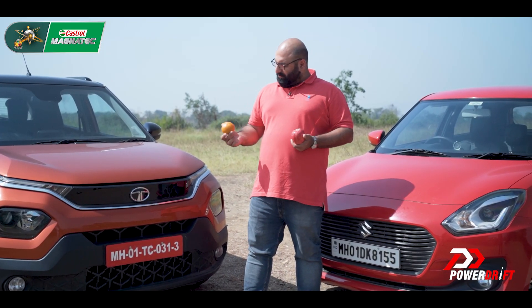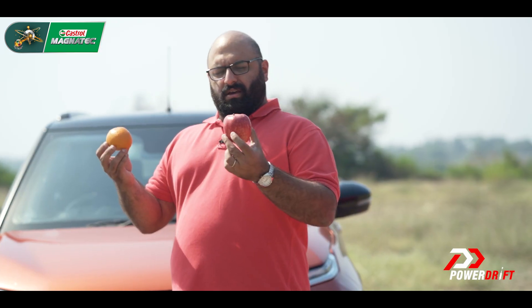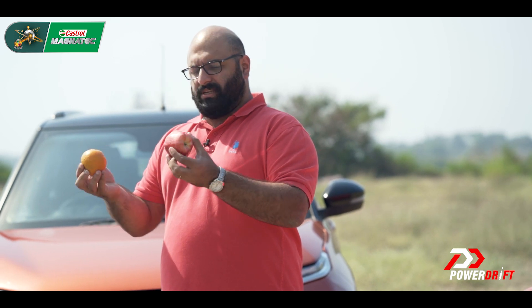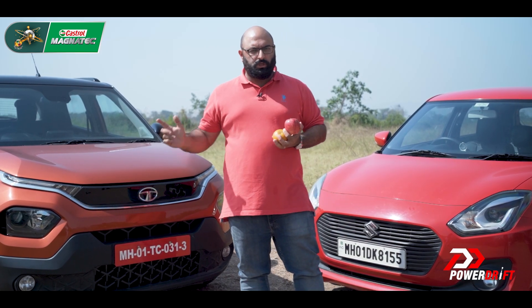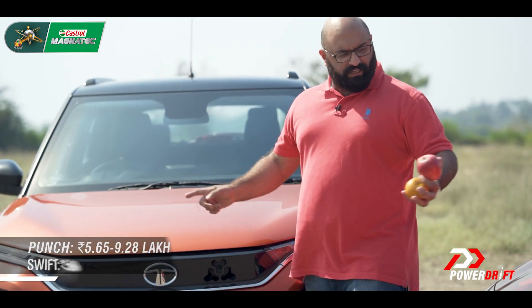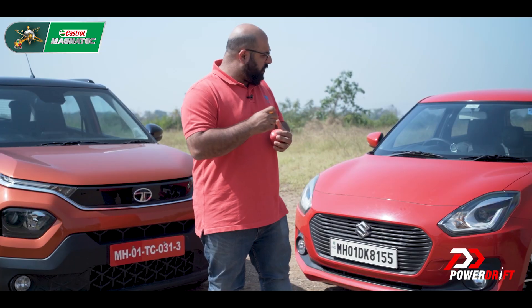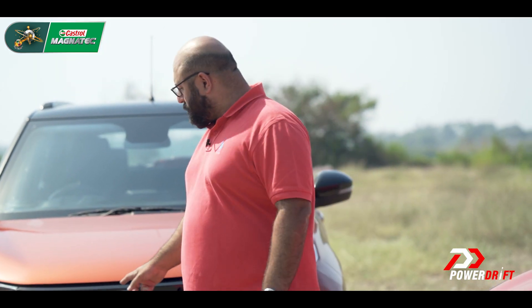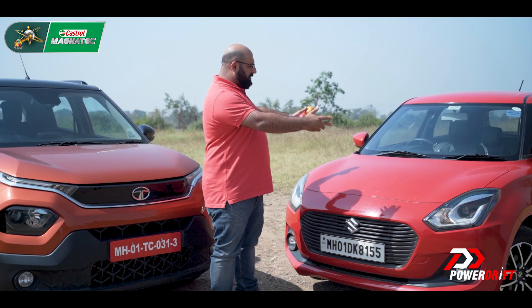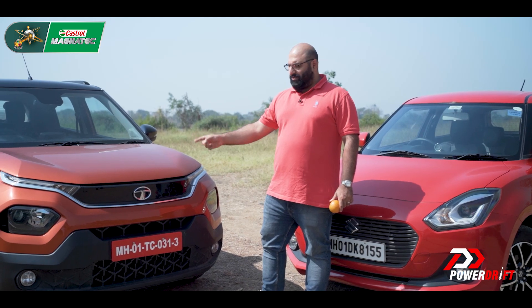If you're wondering why we're comparing an orange with an apple, it's because if you go to your local fruit vendor, these two probably cost about the same — some people like the apple, some people like the orange. Which is why we thought we'd cross-shop these two, because both cost about the same in the market today. People now buy cars according to the kind of money they have to spend and not according to what body style they like. The new boy versus the old guard — one of the most popular cars in India versus one that seems to be getting there rather quickly.